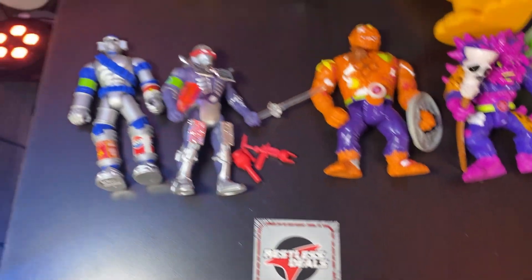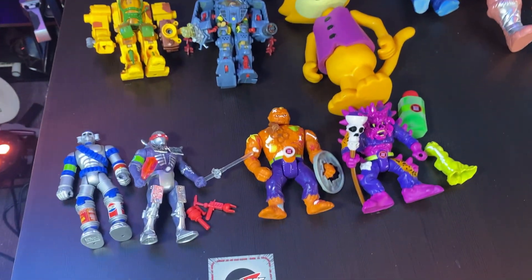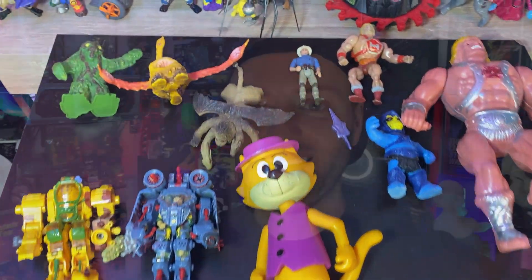Restless Deals gave me an amazing hookup with a lot of this stuff — really great vendors. I'll put all their links and Egman's Toy Show link down in the comments. Definitely a really solid day. Feels great to be back — gonna start putting out a lot more videos so stick around. Thank you guys so much for hanging out, I hope you have a great day. God bless, we'll see you next time.